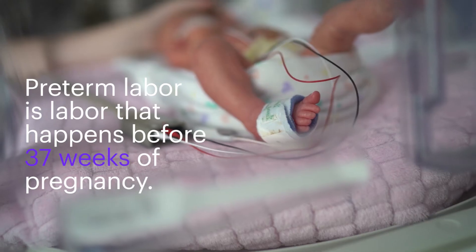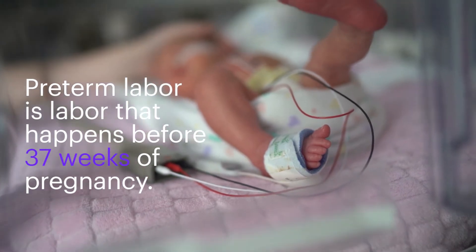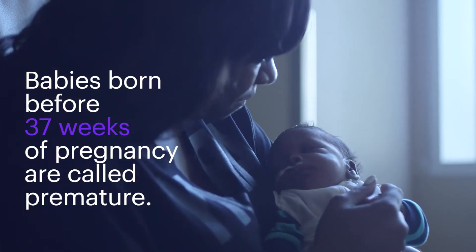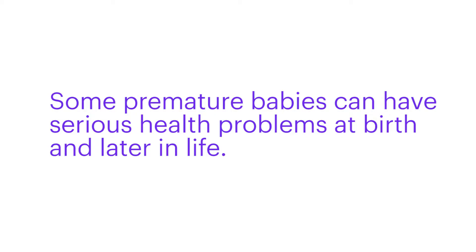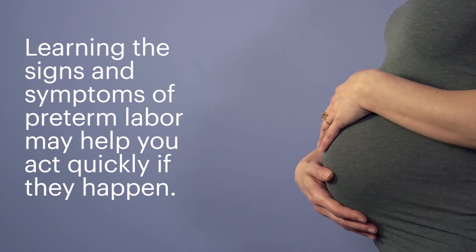Signs of preterm labor. Preterm labor is labor that happens before 37 weeks of pregnancy. Babies born before 37 weeks of pregnancy are called premature. Some premature babies can have serious health problems at birth and later in life. Learning the signs and symptoms of preterm labor may help you act quickly if they happen.